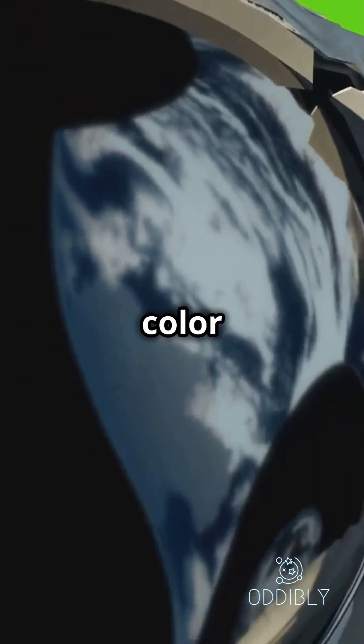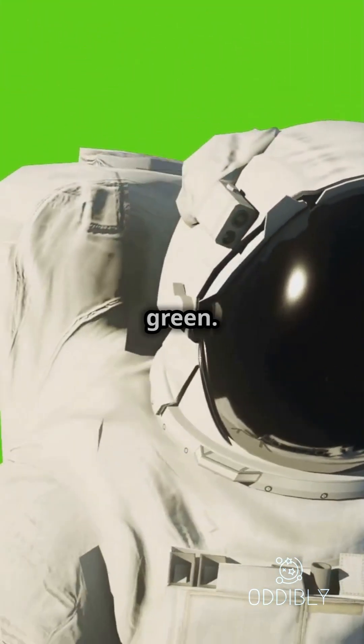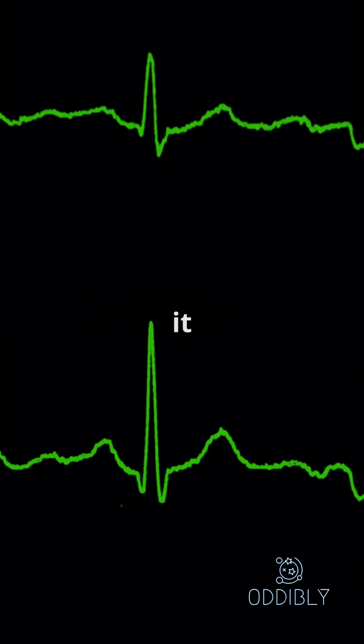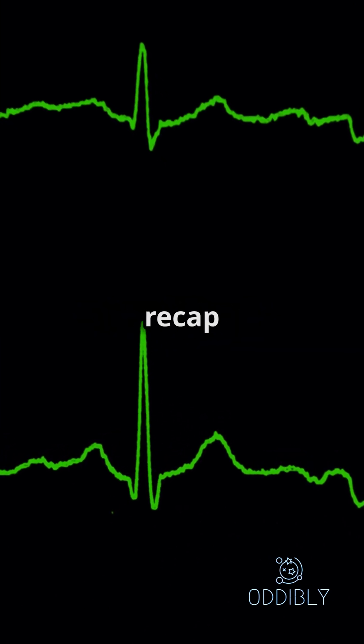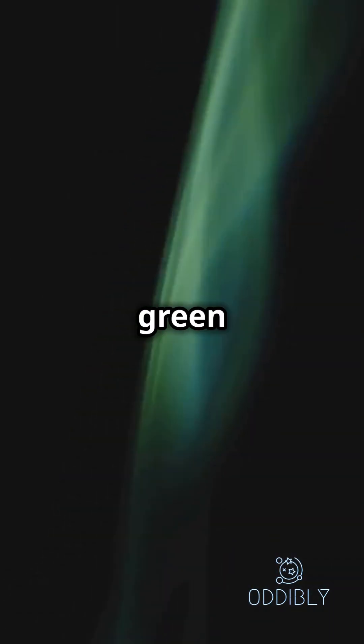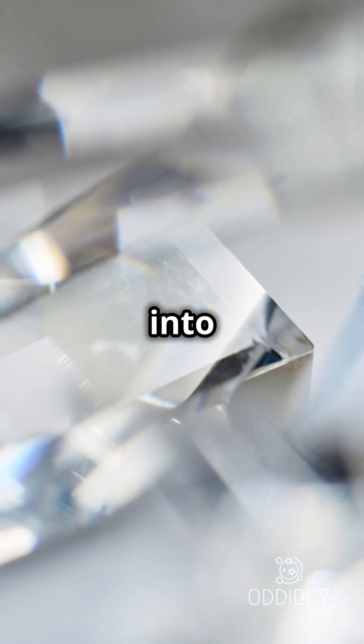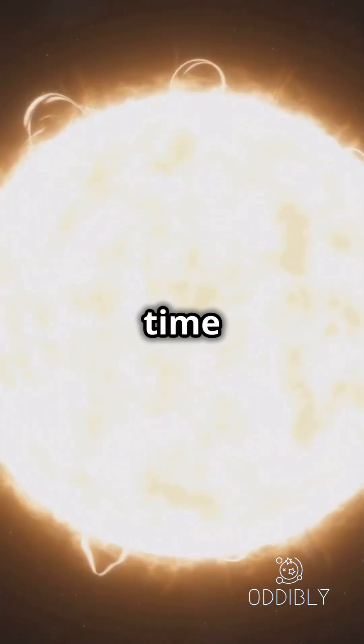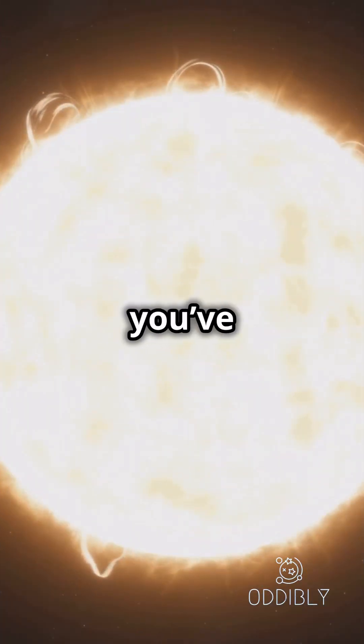So in reality, the sun's true color is white, not yellow, and definitely not green. But scientifically speaking, if we were to pick the strongest color it emits, it would actually be green. To recap: the sun's peak emission is in the green spectrum, but it emits all colors which mix into white light. Earth's atmosphere makes it look yellow to us. So next time someone asks you what color the sun is, you've got the facts.